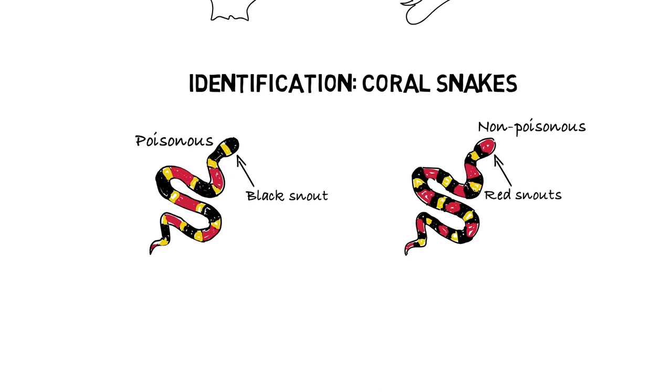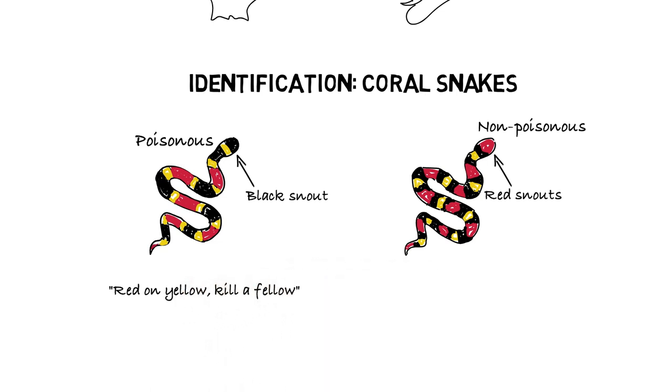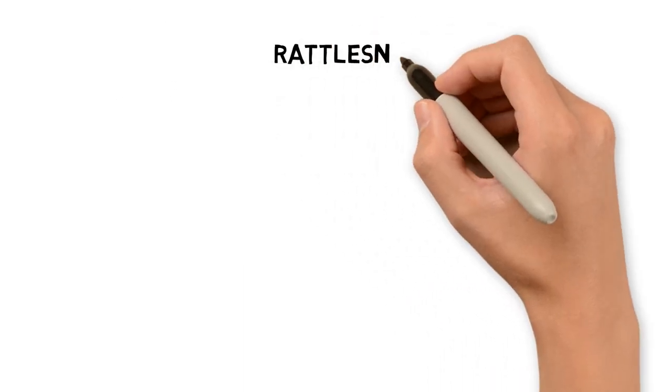Both species have red, yellow, and black rings but in different sequences. The red and yellow rings touch in the coral snake but are separated by black rings in kingsnakes. 'Red on yellow kills a fellow, red on black venom lack.' This general rule for identifying coral snakes does not apply to Mexican species, some of which may have different color patterns.